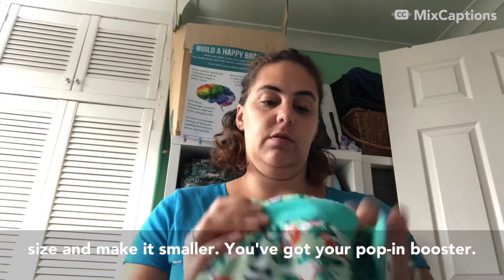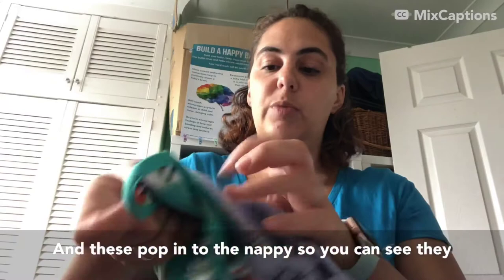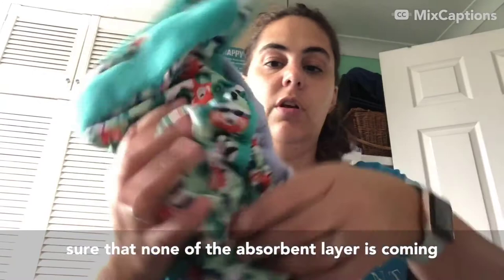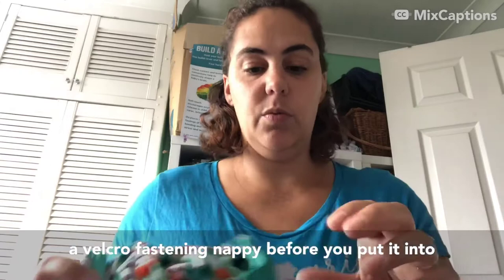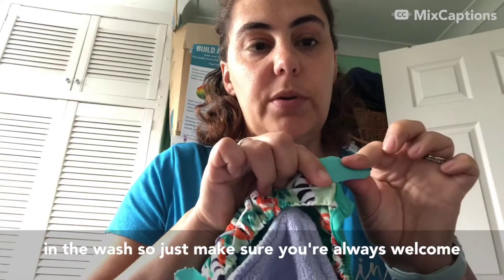This one has a Poppin booster - there are two separate boosters so you can use both or just the bottom one, and these pop in to the nappy. Again you would put your fleece liner on top. You really want to make sure when you do this nappy up that none of the absorbent layer is coming out, because that's where you can get leaks. This one also has a double gusset which really helps with fit. When you've got a velcro fastening nappy, before you put it in to wash, they've all got tabs where you can velcro onto to make sure that velcro doesn't catch anything in the wash - so always velcro those tabs together before washing.